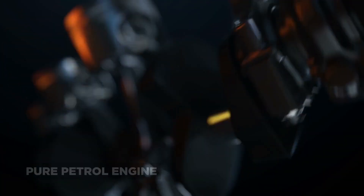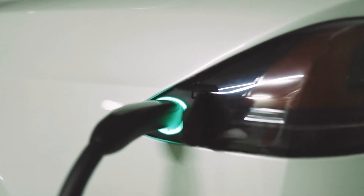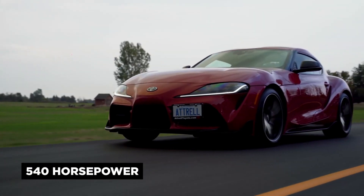The Supra currently uses a pure petrol engine. In the future, we're going to see more electric motors being used to power the next generation of GR Supra sports cars, with around 540 horsepower. This will probably be the last Supra with a pure petrol engine.